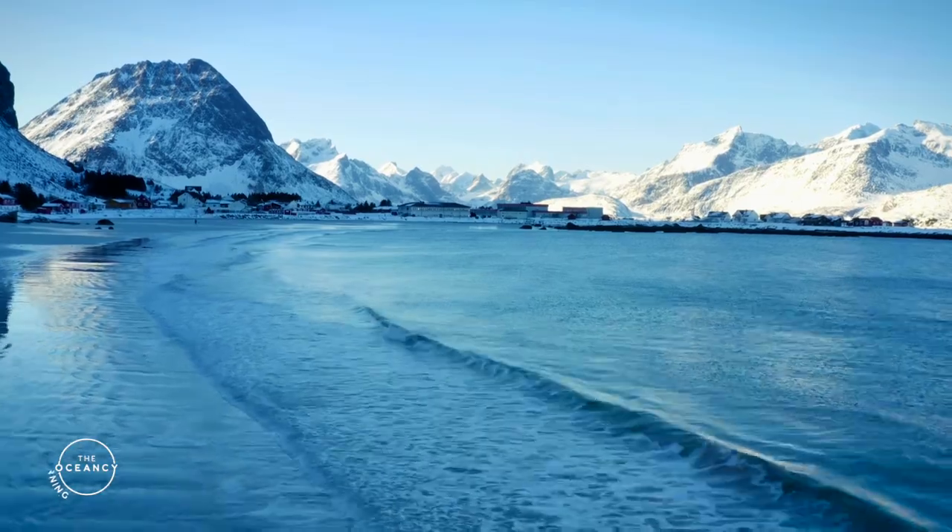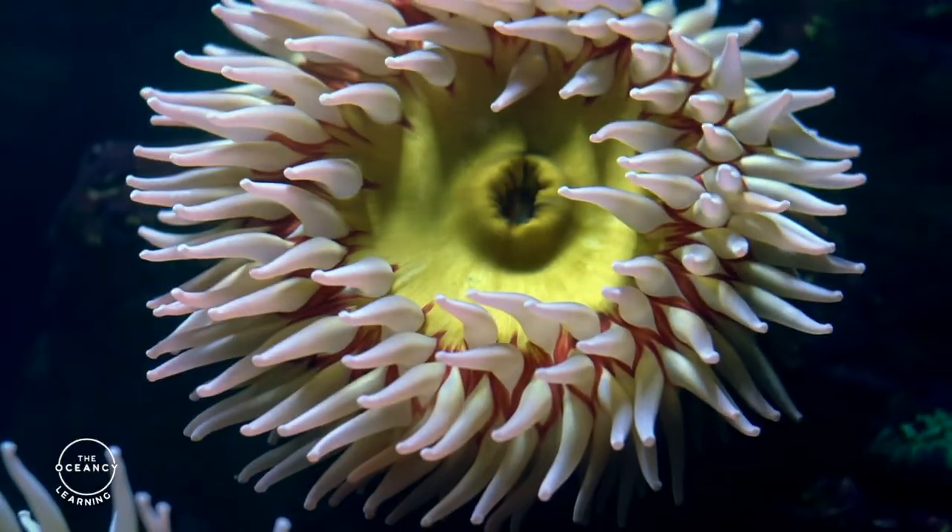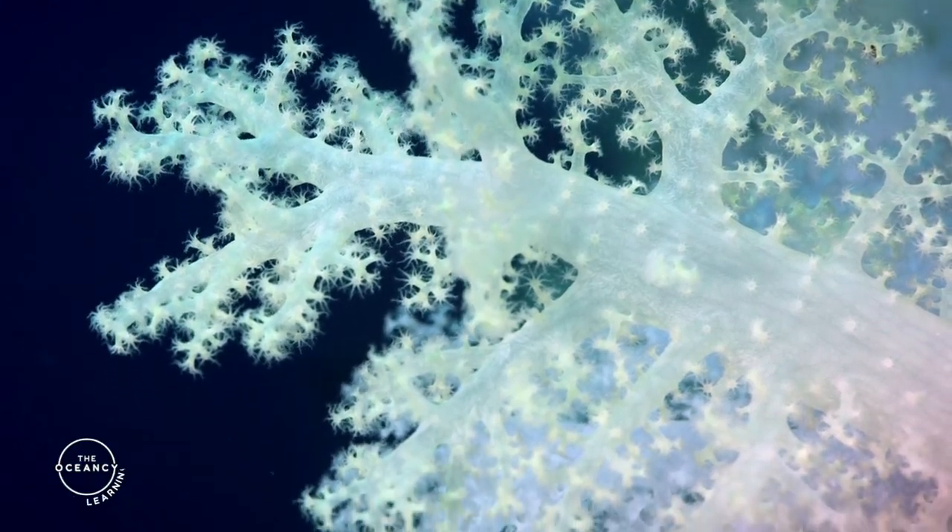As we have learned today, coral reefs can be found all around the world. Stay tuned for our next episode, where we will learn more interesting facts about corals.